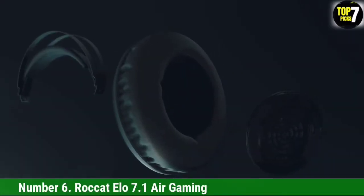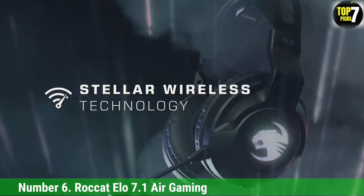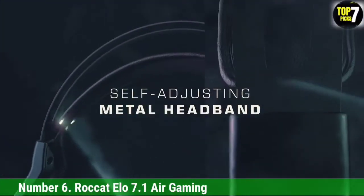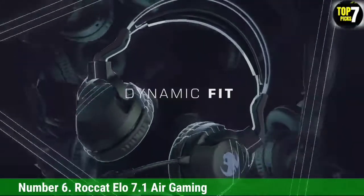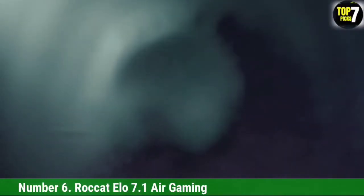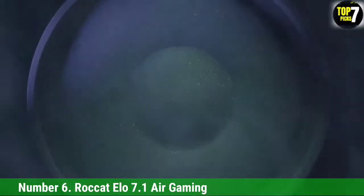Number 6: Rocketolo 7.1 Air Gaming. The best pair of cans you can get without breaking the bank is the Rocketolo 7.1 Air Gaming headset. For a meager entry-level price of $99 — on sale for $69.99 at time of writing — you can experience 7.1 surround sound, a premiere feature usually reserved for headsets $150 and up.